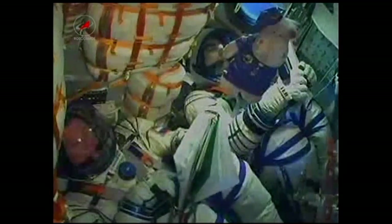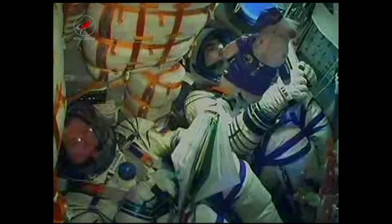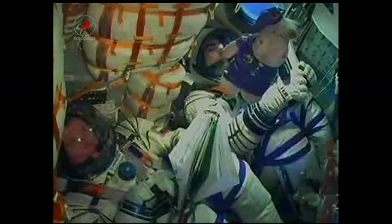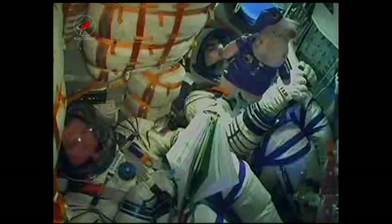Again, that is Evgeny Tarelkin on the far right, Oleg Novitsky at the bottom left, and Kevin Ford just out of view. Everything's fine on board. The hippopotamus floating in the cabin was given to the crew by Novitsky's daughter — that is the traditional test to confirm orbit: whenever the hippopotamus starts to float, they know they've reached weightlessness.